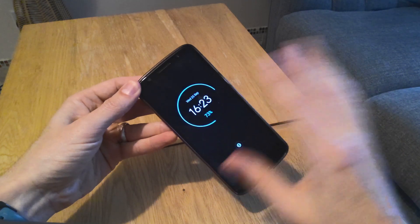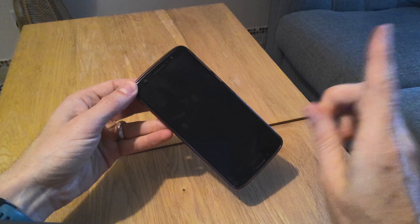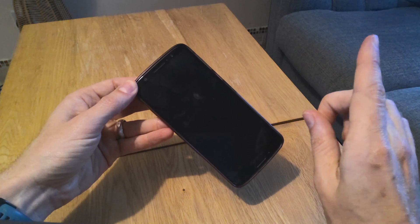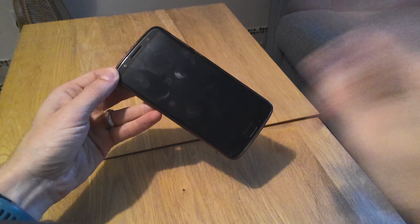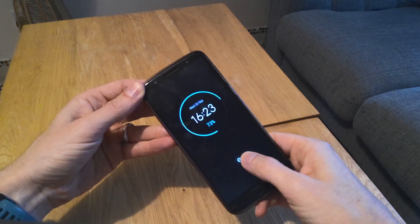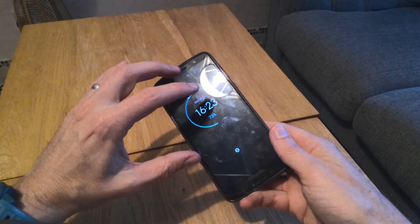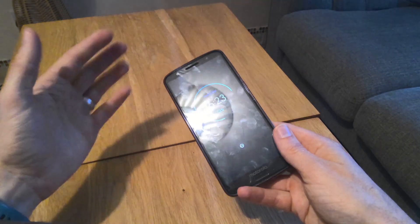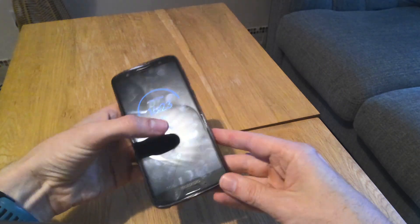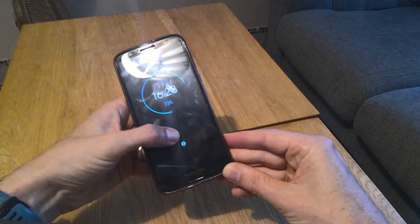If your screen is totally black and you can't see anything, then there's a separate video in the top right which will help you solve that problem. This video will deal with what to do if your touch screen is not working properly — so it's intermittently working, maybe working in some areas, lagging, or having trouble recognizing your finger presses.